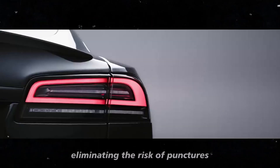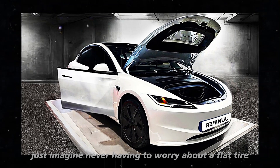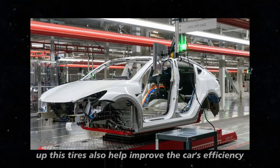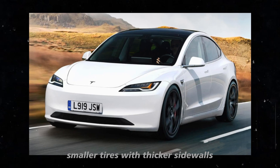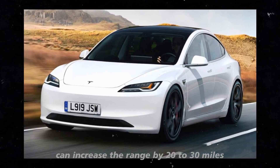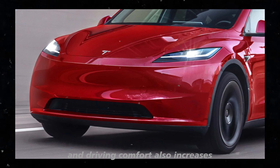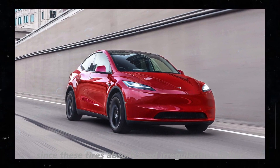This means they eliminate the risk of punctures — never having to worry about a flat tire in the middle of your journey. In addition to being puncture-proof, Uptis tires also help improve the car's efficiency. Smaller tires with thicker sidewalls can increase the range by 20 to 30 miles, and driving comfort also increases since these tires absorb road irregularities better.